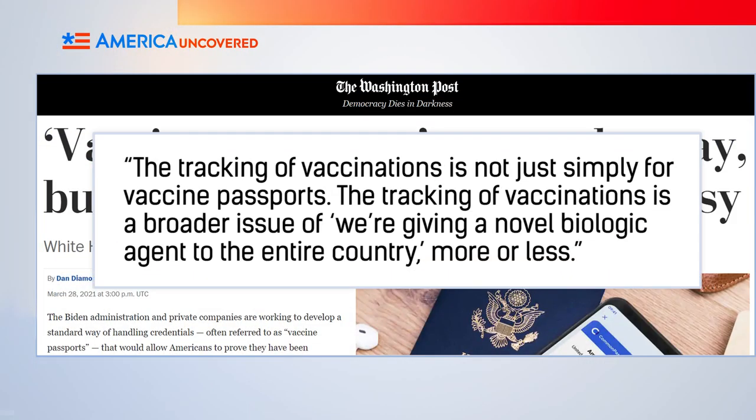So a lot of vaccine passports are in the works—but why? What are the benefits? Supporters talk about perks like protecting public health, a public sense of security, allowing things to get back to normal more quickly, economic recovery, ease of travel, and a revitalized tourism industry. Others say it will incentivize people to get the vaccine. Donald Rucker, who led the federal health IT office during the Trump years, even noted that using vaccine passports to track vaccinations could help officials monitor long-term side effects. He said the tracking of vaccinations is a broader issue: we're giving a novel biologic agent to the entire country, more or less. Considering the Covid vaccines are still technically experimental, vaccine passports could help track all of the test subjects.